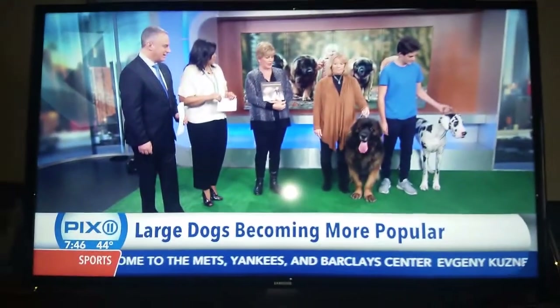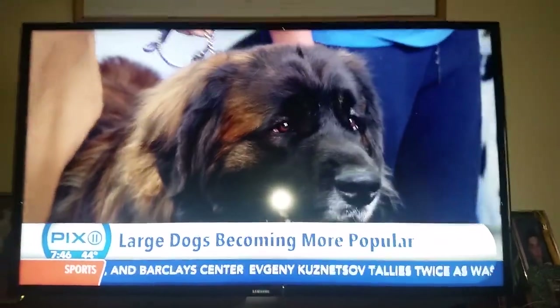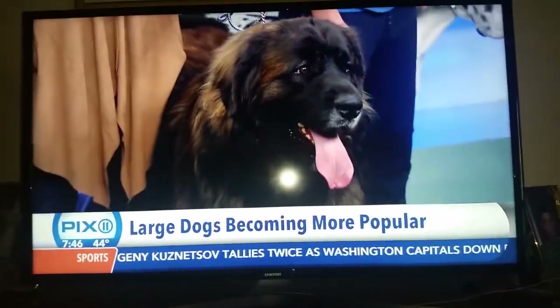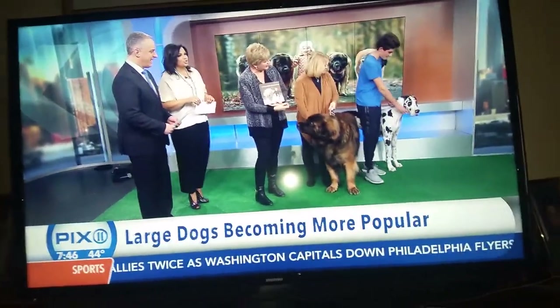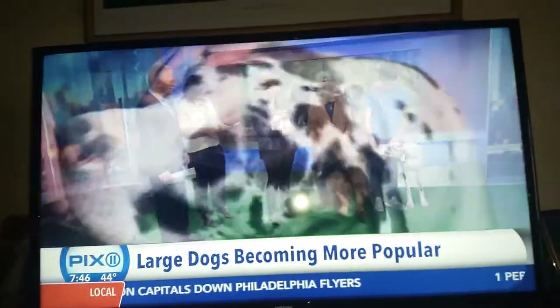He's a Leonberger from the town of Leonberg in Germany, and he's 175 pounds, three years old. Look at those paws. And what's our sweetie pie in the corner over there? Our sweetie pie is Toddy. Toddy's a little shy. He's a two-year-old Great Dane and that color pattern is called Harlequin.